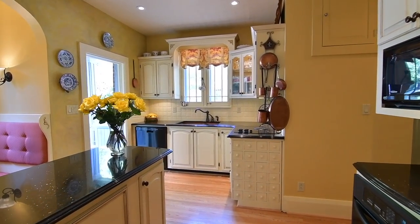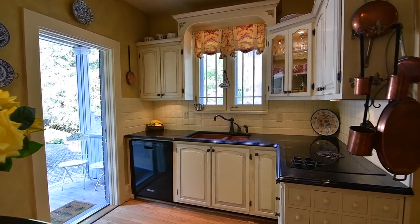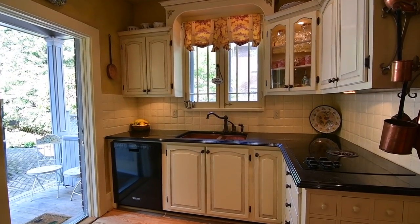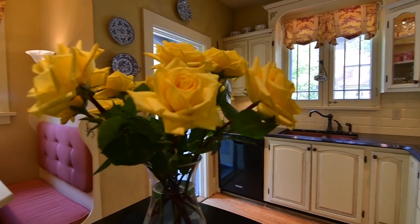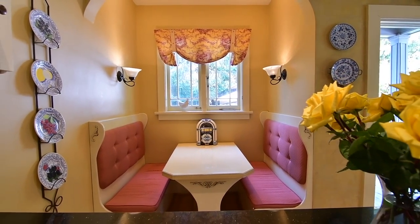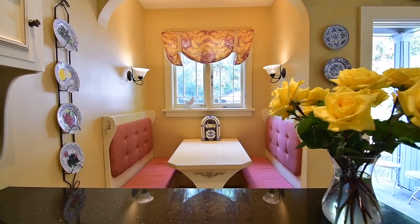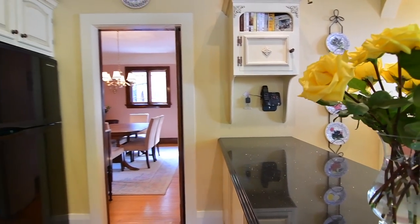The kitchen blends French countryside style with modern elegance and features granite countertops with a double copper sink, cabinetry with molded uppers and built-in spice drawers, a separate pantry with laundry chute access, built-in breakfast nook, a textured panel ceiling with pot lighting, and appliances including fridge, built-in dishwasher and oven, microwave, and smooth cooktop.